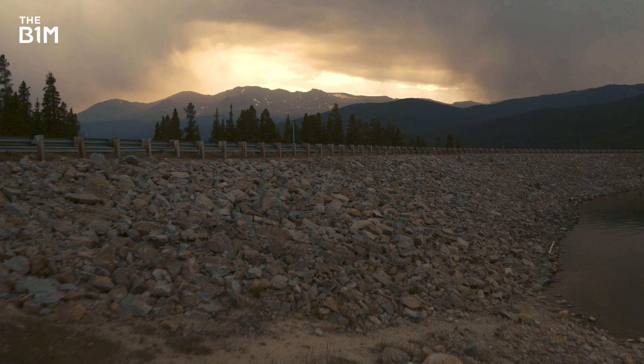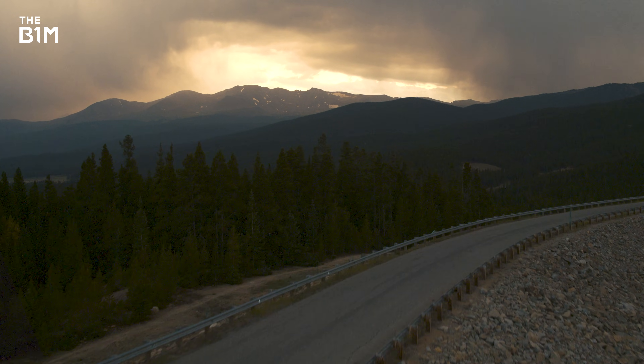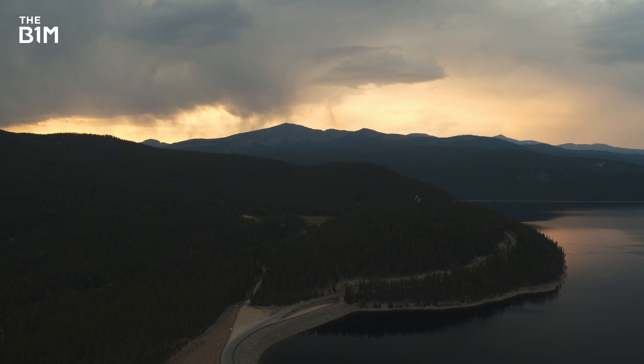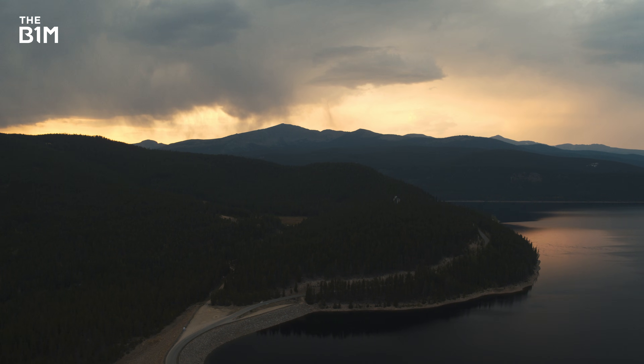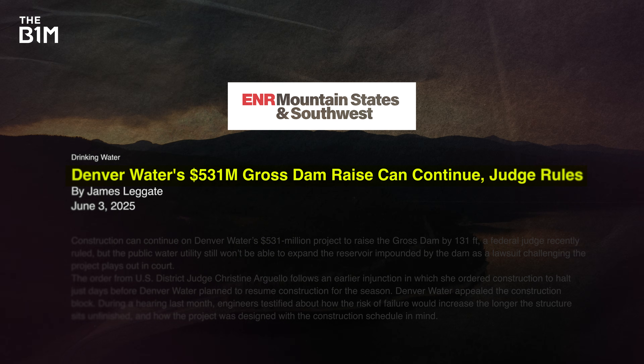It certainly was a legal victory, and it certainly is a David versus Goliath phenomenon. We're a tiny organization, and they're one of the biggest water providers in the southwest United States – they have an extremely big and high-powered law firm. We're a lean, mean, river-saving machine. But it was only a temporary pause. Just a month later, the judge did a U-turn after claims from Denver Water that leaving the dam unfinished could lead to serious consequences – like flooding. That meant construction could continue, but there was still one pretty big issue remaining.